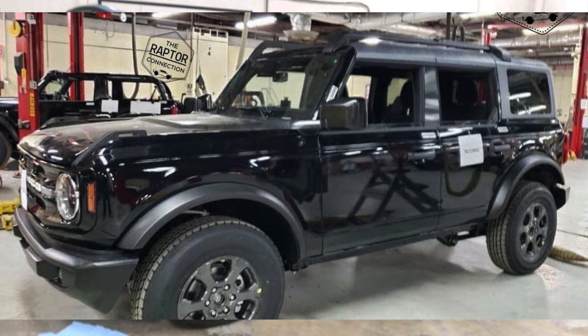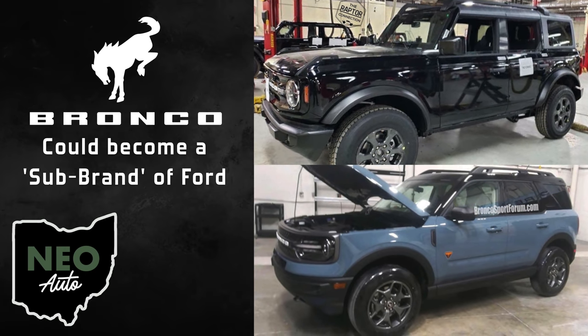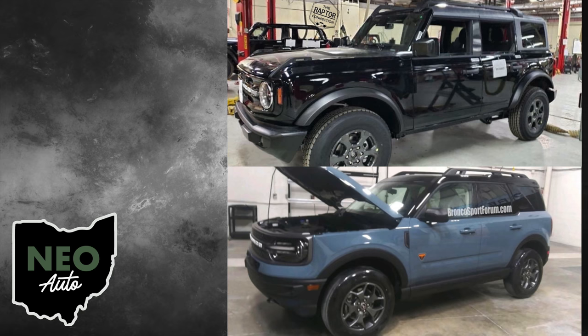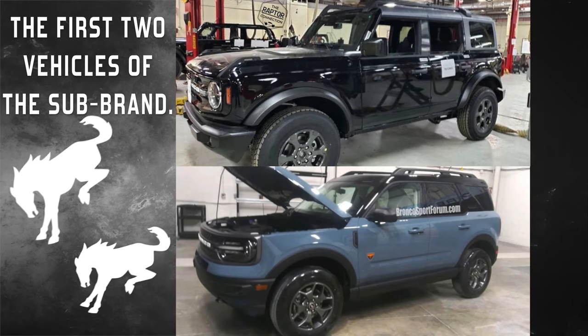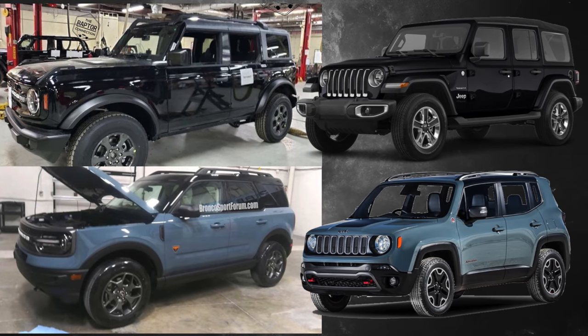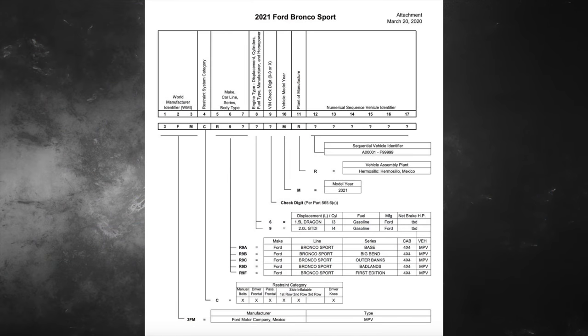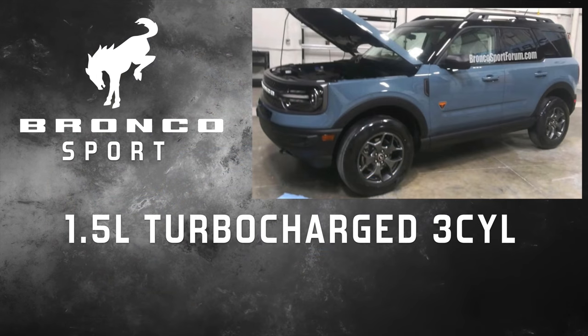Basically Ford is aiming to make Bronco a sub-brand of Ford, much like how Ram is separate from Dodge. So the Bronco and the Bronco Sport will be the first two vehicles of this sub-brand. Just like a certain customer wants a certain type of Jeep, the same will apply to Bronco. Based on leaked documents, we know the Bronco Sport will share powertrain options with the Escape — a turbo three-cylinder and a turbo four-cylinder.